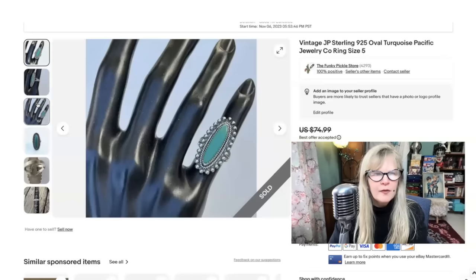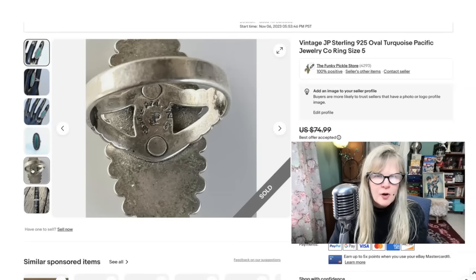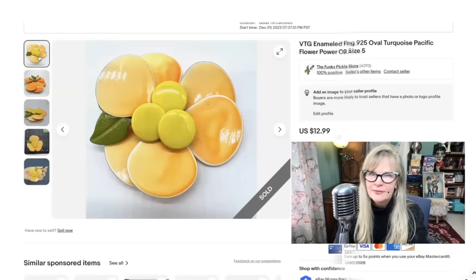This was a sterling silver ring lot. I think I sold most of them on my YouTube channel. I love the workmanship on this — lots of sterling. Beautiful piece of turquoise. This one is signed JP, which actually stands for Pacific Jewelry Company. Size a little bit less than a five — a small size. Sold this one for $50, completely in the profit.